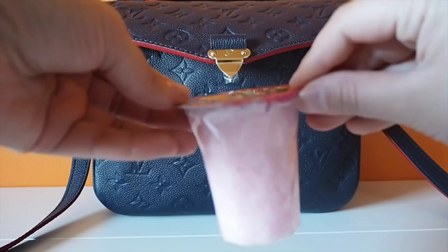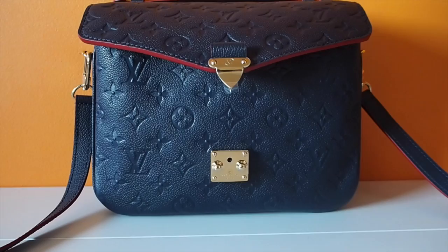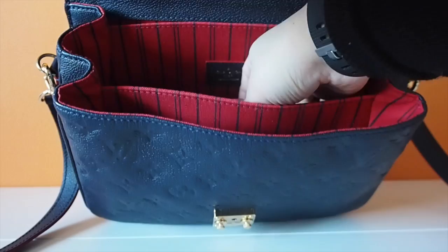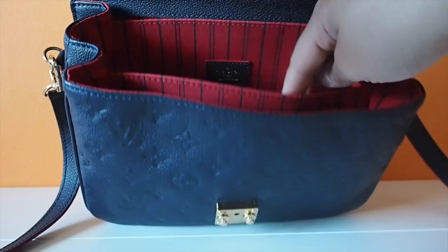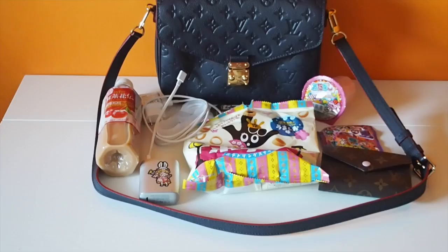I also have a small cotton candy that I got from the Tokyo Treat box, and then I also have a big potato snack which is actually half full, and then I also have a matcha wafer snack, and then a grape gummy candy, and then a bottle of milk tea with cherry flavor. One of my criterias for buying the Pochette Metis is that it can fit a water bottle.